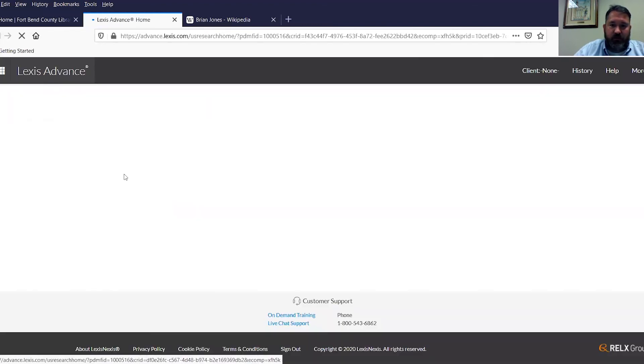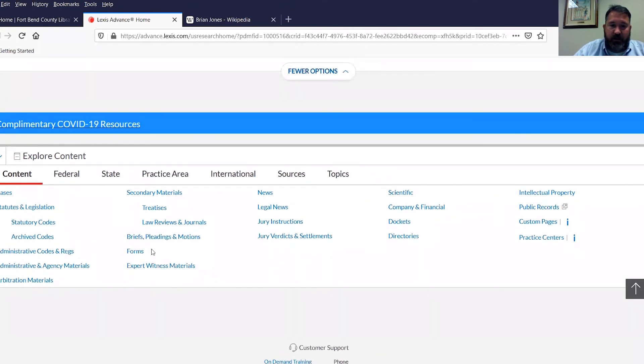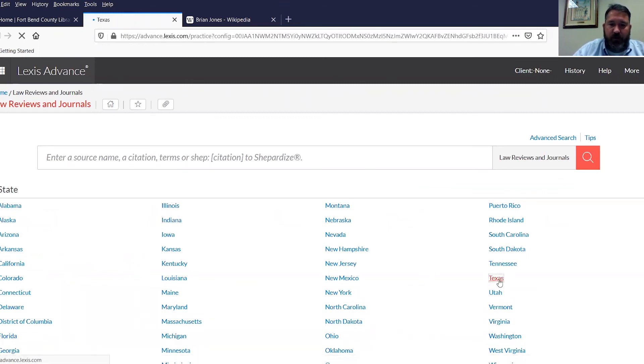Let's go back to the main menu. There's a separate forms category — I usually go to secondary materials and look for the particular topic and then see what forms are in there, but you can also go straight to forms. Under secondary materials are also law reviews and journals. It's not the most-used thing we have here, but they have their value. Lexis puts all the Texas ones up for us — that's just how we have our page organized.